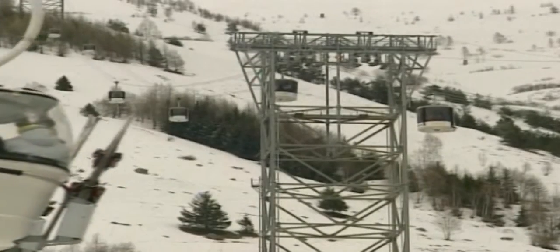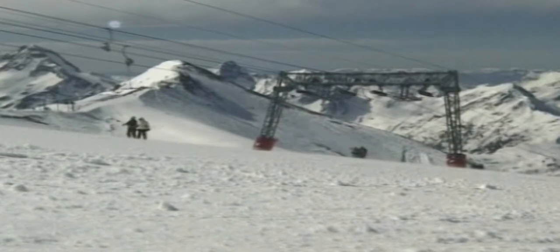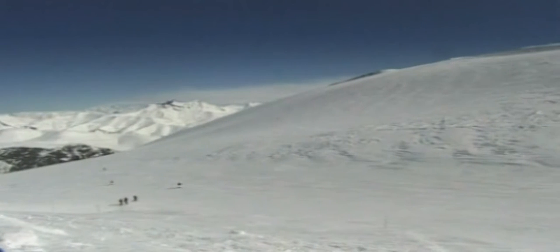At ski resort La Deux Alps, Gilles Van Heel, the director of the tourist office, says that artificial snow is becoming essential for skiing, but cannot always be relied on.